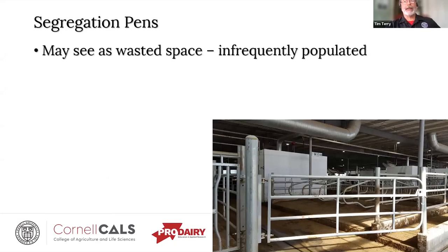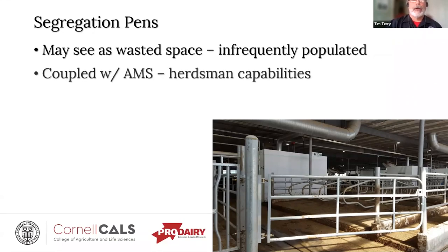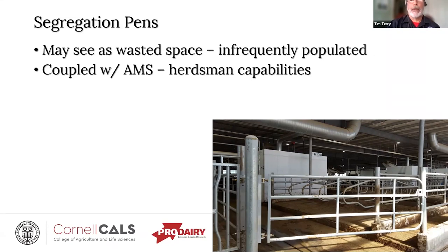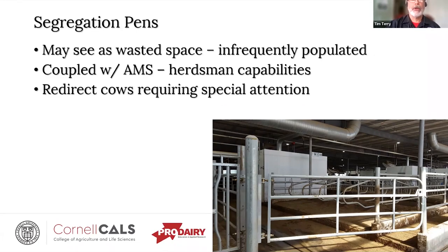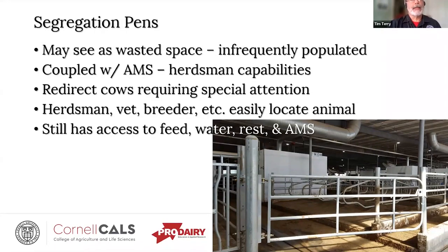Segregation pens are often seen as wasted space since they are infrequently occupied. However, when coupled with a robotic milking system, they allow full use of the herd management capabilities. Any cow requiring special attention can be redirected to this pen following milking, so the herdsman, vet, or breeder can find the animal without searching the entire group. With these systems, we're trying to manage the exceptions, not everyone who is already doing well. When animals are in the segregation pen, they still have access to feed, water, an area to lie down, and the robot so they don't miss any milking.